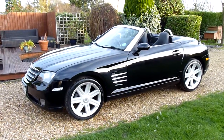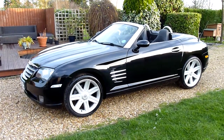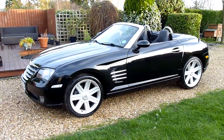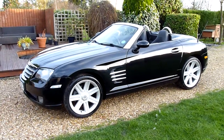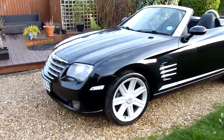Hello and welcome to SDSC Specialist Cars. This is our video review of our 2007 07 registered Chrysler Crossfire convertible in black. She's just come back into us — we sold her about three years ago to her current owner Brian, who's really looked after her and kept her in top condition, as you'll see as we go around the car.